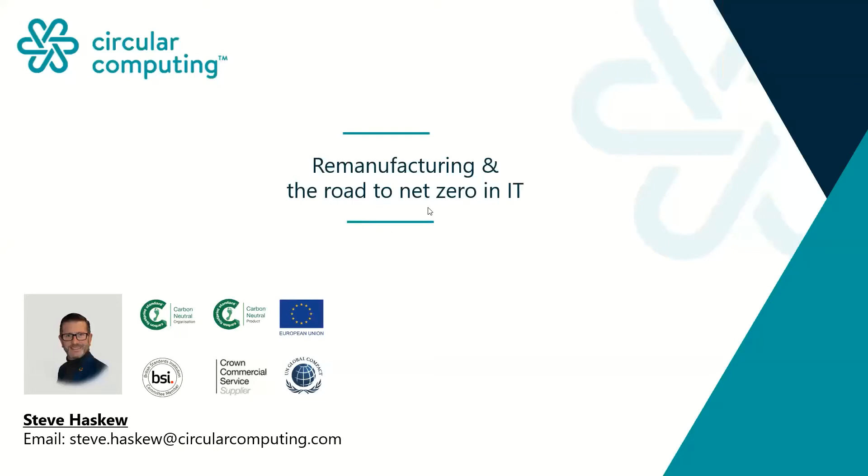Good morning everybody. Some of you I know, hopefully at the end of this presentation you will be able to understand what we're doing within the remanufacturing space, where our journey has been, and where the immediate future looks. My name is Steve Hasky. I'm part of the Circular Computing team. We are proud to recognize ourselves as carbon neutral as an organization, and we have a science-based target to reduce our carbon emissions every year. I'm a member of the BSI committee for manufacturing.